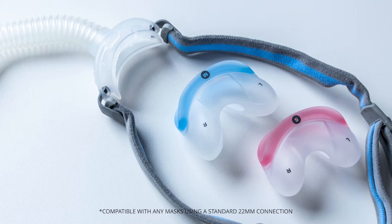Say goodbye to the difficulty and extra costs that come with specific mask requirements, and say hello to the freedom of using whichever mask works best for your sleep therapy with the Micro's nearly universal hose attachment.